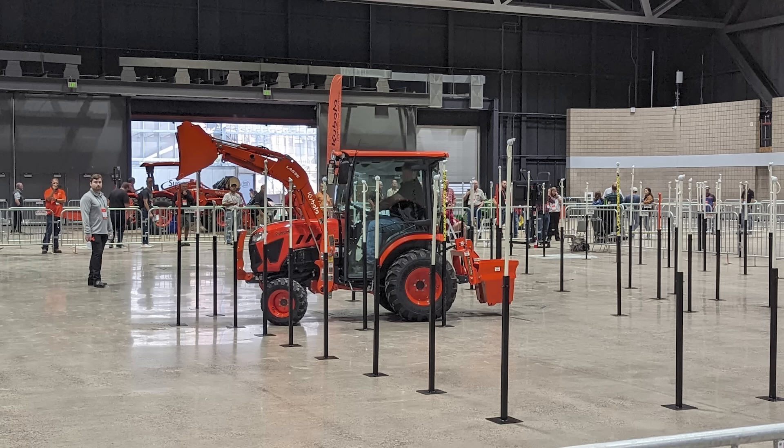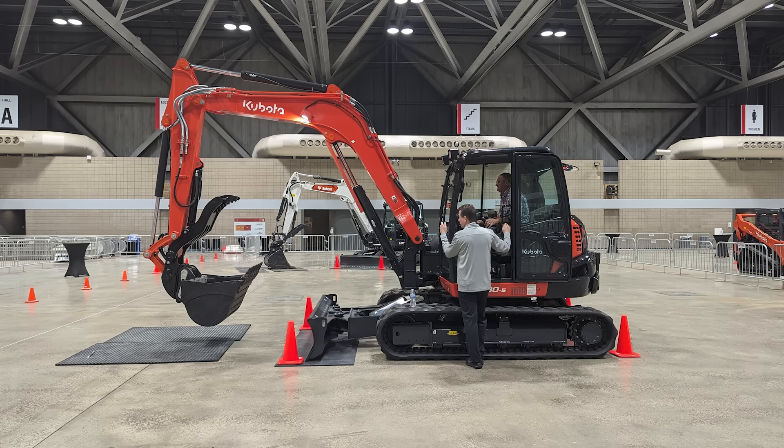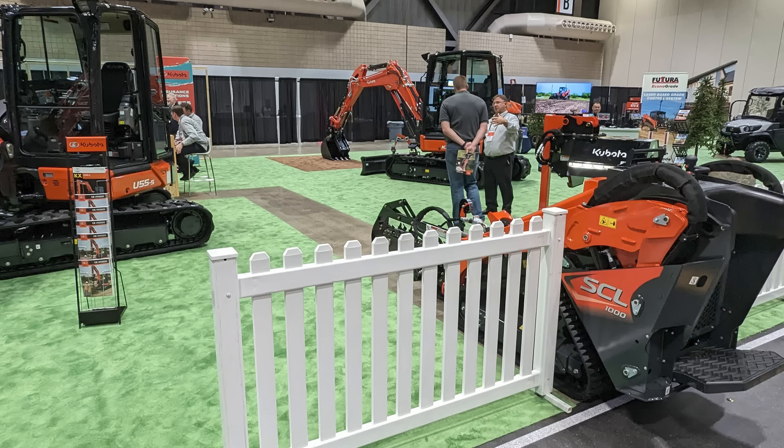So those are the updates we're going to see for 2024 — a little light in terms of really new stuff, a couple of expected improvements, and a strategy I remain supportive of. I'd much rather see them take the time with the models we've already got as we get over the supply chain hurdles that are still out there. Hopefully we're going to see a lot of new stuff rolling out in a couple of years as some of that engineering from the last three or four years finally gets to market. If you're shopping for equipment or have parts or service needs, give us a call at Messick's — available at 800-222-3373 or online at Messicks.com.